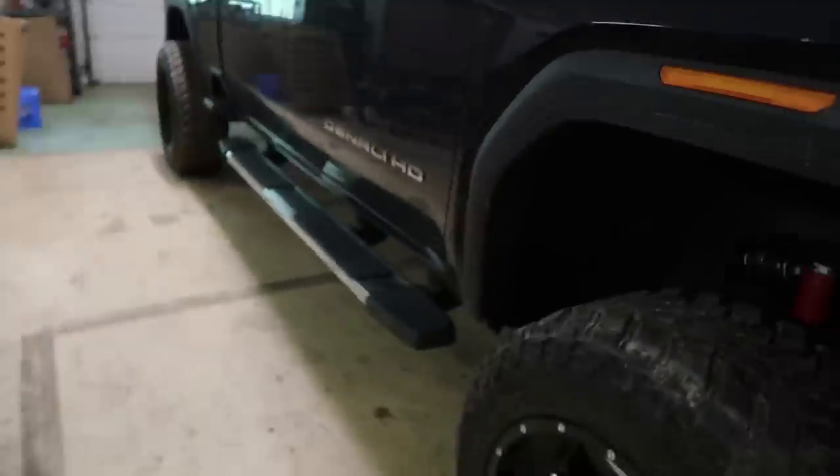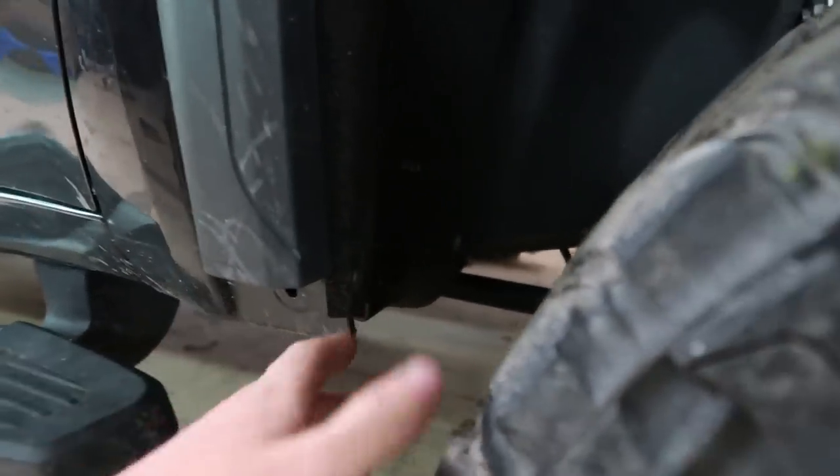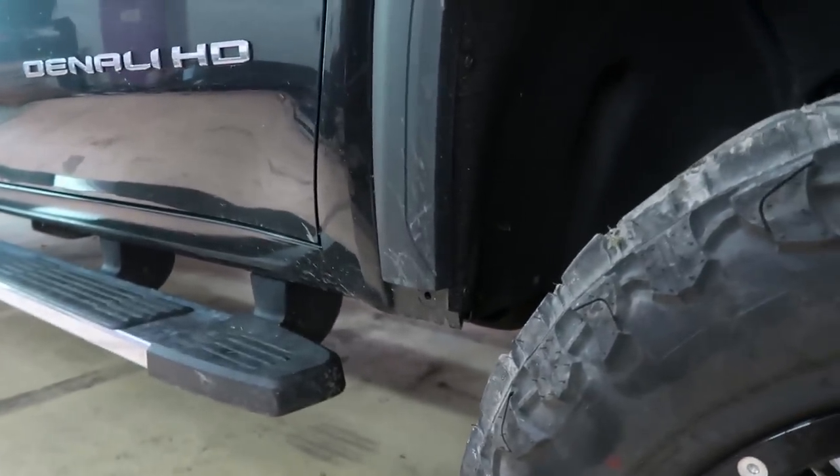I realized it's because when I first got the truck, I cranked the torsion keys all the way up so I could clear my 24x14 specialty forged wheels. I never turned them back down because I refuse to cut the cab. I did cut the valence a little bit, but once you cut the cab there's no going back and it looks trashy in my opinion.